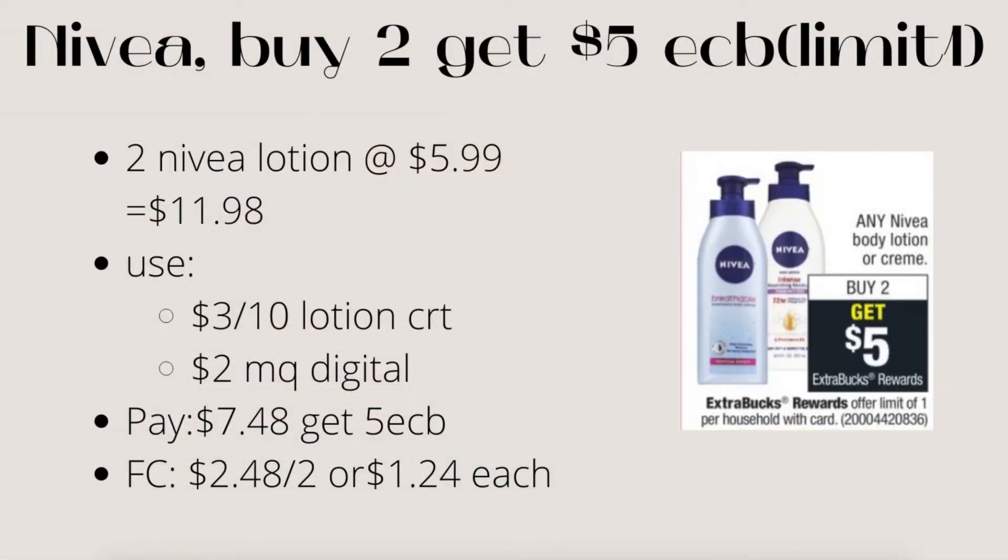Next is Nivea: buy two, get $5 ECB, limit of one. If you have the $5.99 small lotion, buy two for $11.98. Use the $3 off $10 lotion CRT and a $2 manufacturer coupon from digital coupons — or from Coupons.com if you can print it. Pay $7.48, get back $5 ECB. Final cost is $2.48 for both or $1.24 each — a stock-up price. If you have more Nivea CRTs, use them to make this a money maker.